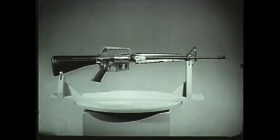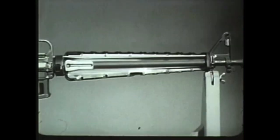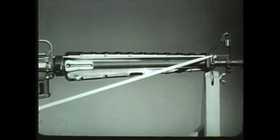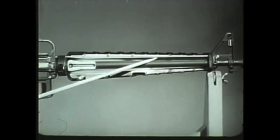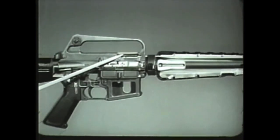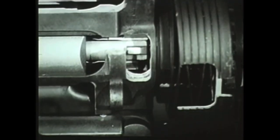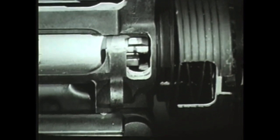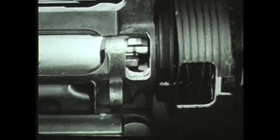Additional designs can be seen in this view. One of these is the gas operating system. When a round is fired, gas passes through a gas port located in the front, upper surface of the barrel, and is directed through a gas tube back into the cylinder formed by the bolt and bolt carrier, causing the bolt carrier to move rearward. Another design is the chamber locking mechanism. Lugs on the bolt lock the bolt directly to the barrel, thereby eliminating the need for the heavy receiver normally required to lock the bolt behind the cartridge.